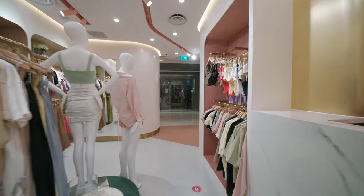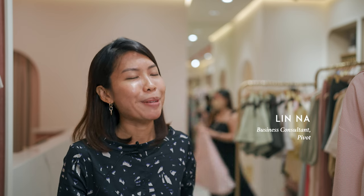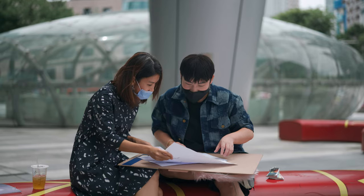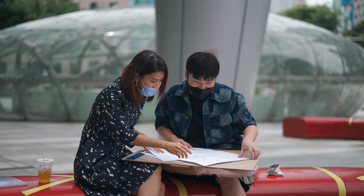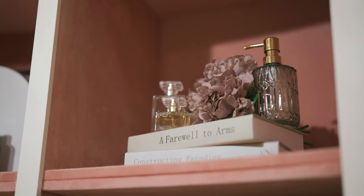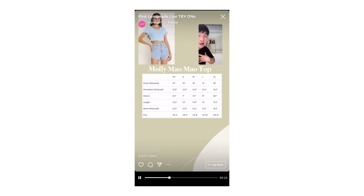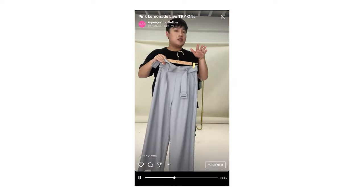This is Supergirl's first flagship store. It was very important for us for the store to stand out in its own brand personality, its own DNA. We did research with its competitors, and what was really different about Supergirl is visuals — it shares a very intimate bond with its customers, especially during their live videos.